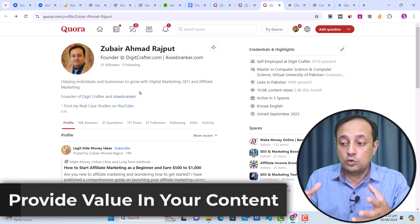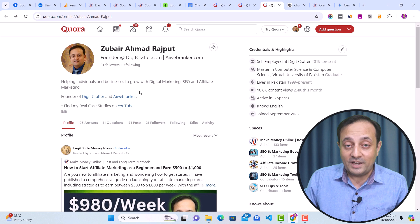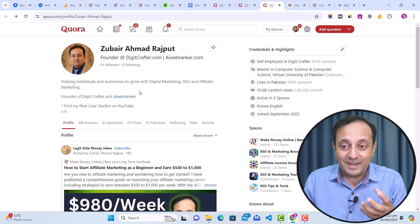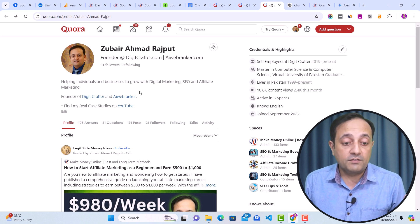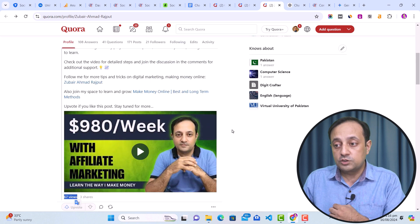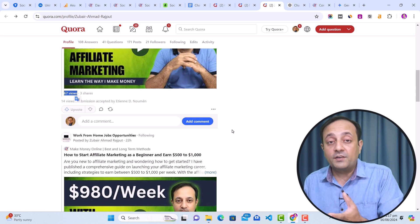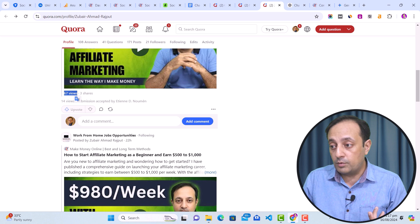The second important tip is to provide value in your content. If you just generate a post from ChatGPT or Google Gemini, your content may not get high engagement due to the involvement of AI content. So avoid using AI content directly — you need to make it valuable. If you provide value in your content, you will get higher engagement. Also, when sharing content on social media platforms, try to share it in different spaces on Quora or different groups on Facebook — this will increase your reach and obviously get you traffic to your blog or website.